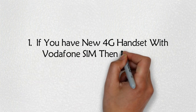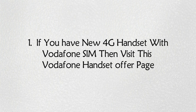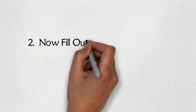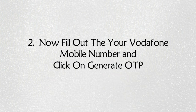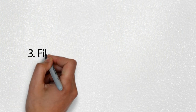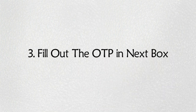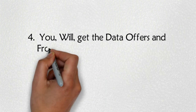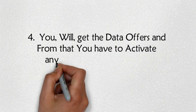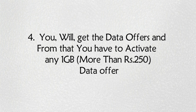Step 1: If you have a new 4G handset with a Vodafone SIM, visit the Vodafone handset offer page. Step 2: Fill out your Vodafone mobile number and click on 'Generate OTP.' Step 3: Fill out the OTP in the next box. Step 4: You will get the data offers, and from that you have to activate any 1GB data offer.